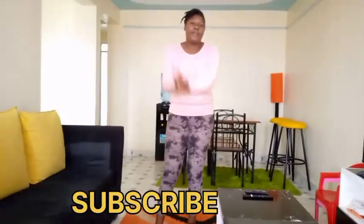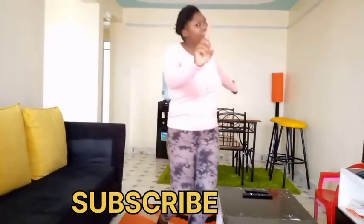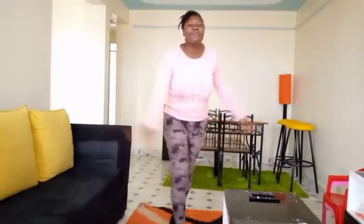It was fun to record this house tour. Don't forget to subscribe, like and comment. Bye!